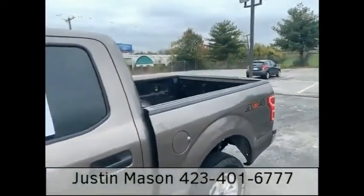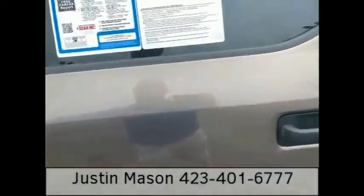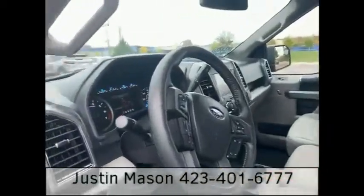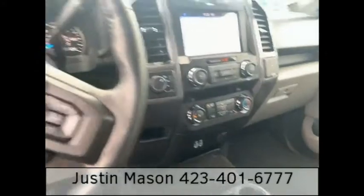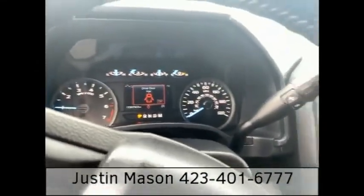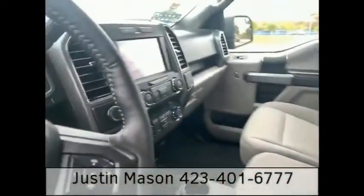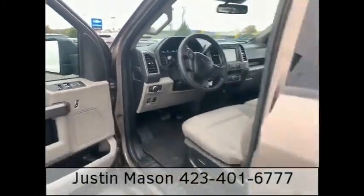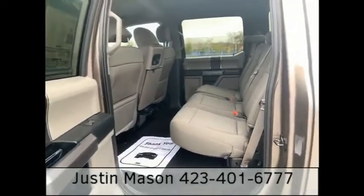Everything you need — it has a bed liner, Apple CarPlay, 4WD, and only 23,000 miles. It has an extra seat right here, and you can also flip it down and it creates storage. Power windows, power locks, tons of space in the back.